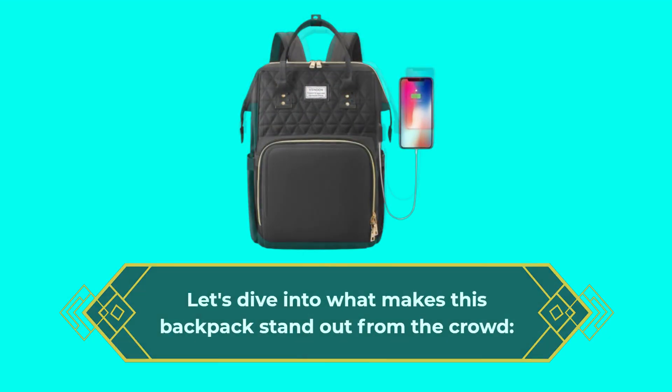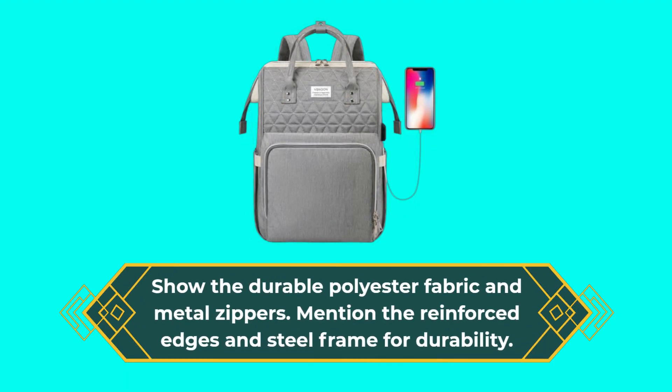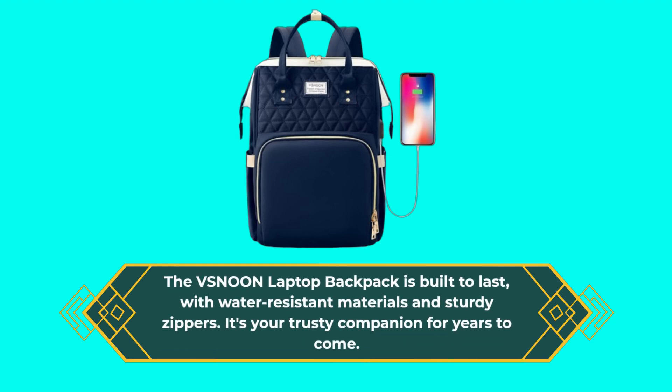The VSN-00N Laptop Backpack features durable polyester fabric and metal zippers, with reinforced edges and a steel frame for durability. It's built to last, with water-resistant materials and sturdy zippers — your trusty companion for years to come.